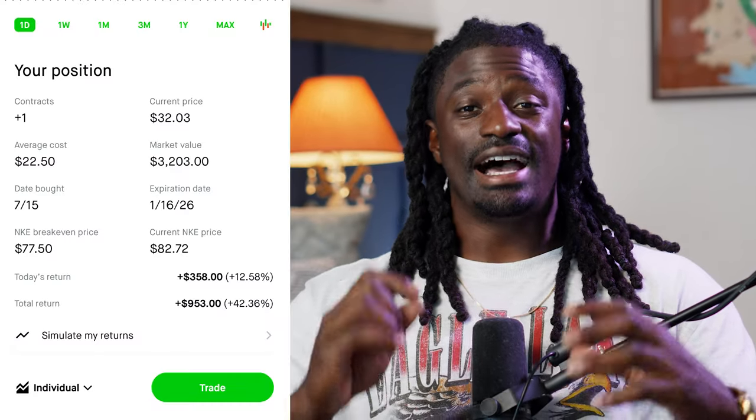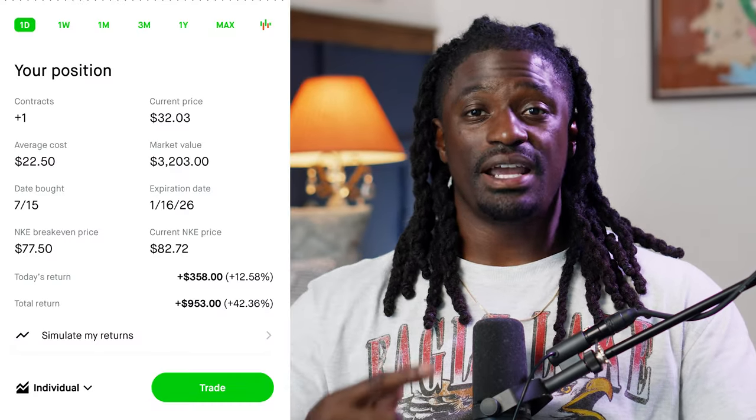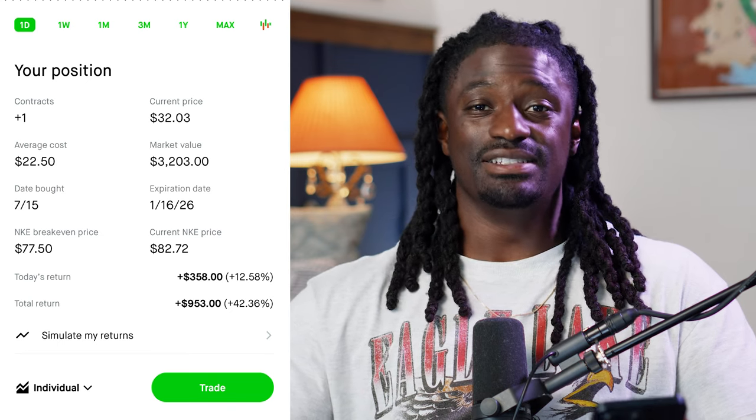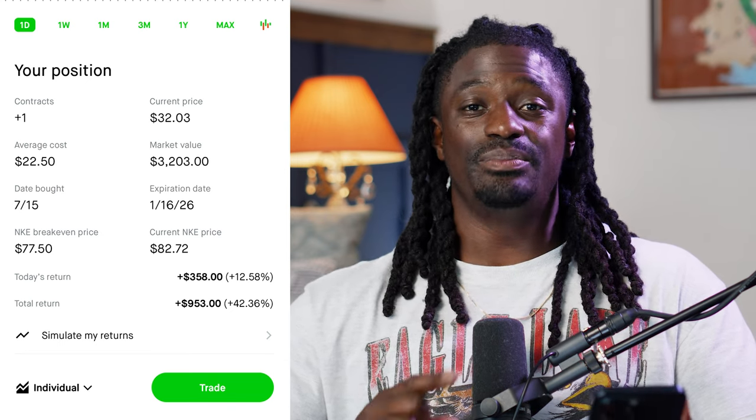The strategy that I use to make around a thousand dollars a month option trading is called divergence. I use that strategy on Nike right here. Nike is up around $953 just in one month from me putting in this option call. With this strategy, you have to sit back and be patient. If I can just find one stock every single month that has the perfect setup and win it, I can make around a thousand dollars every single month option trading.